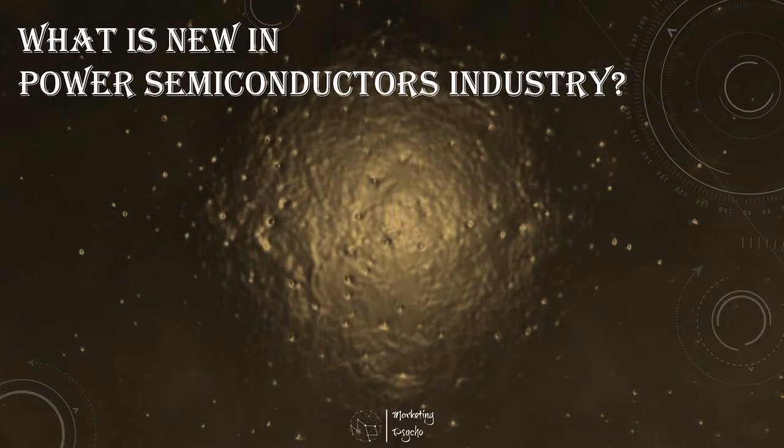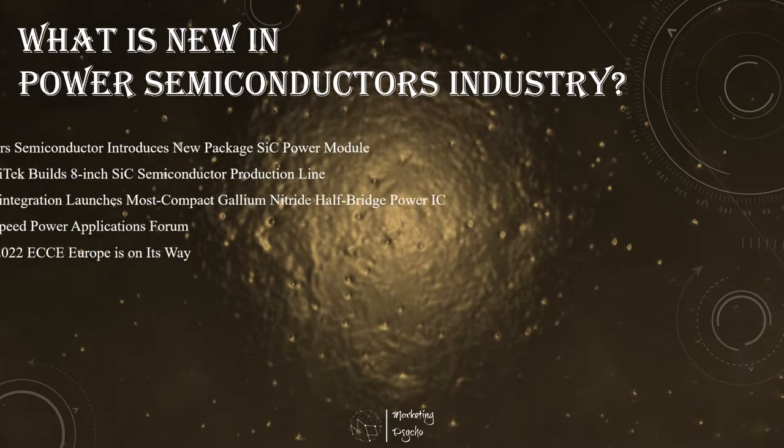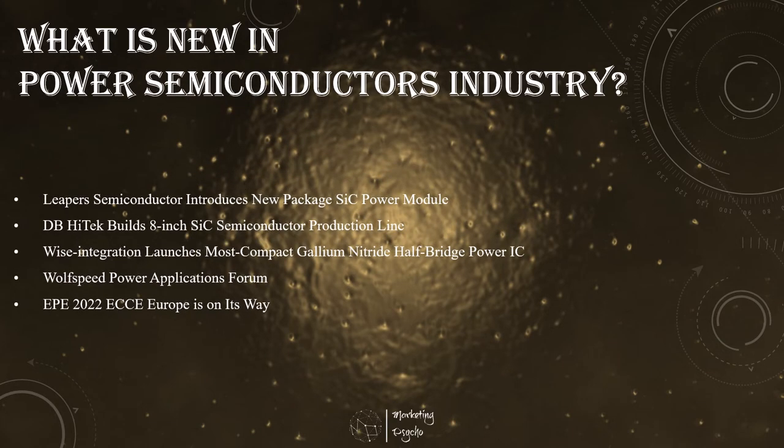Hello friends, this is Alexei again. I want to thank all my followers and subscribers who enjoy my weekly market updates. Thank you a lot for your great feedback. I will continue to deliver the latest news every Tuesday no matter what, so stay tuned. And now let's check what is new in the power semiconductors industry.